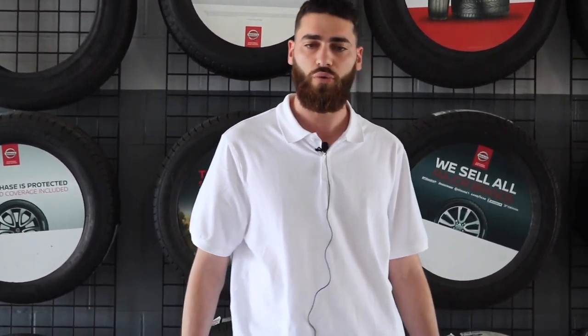Remote start is not only for heating your car up during the winter time, but it's also meant for cooling your car down during the hot summer days. Starting at $399.95, our service department can install remote start in your vehicle today.